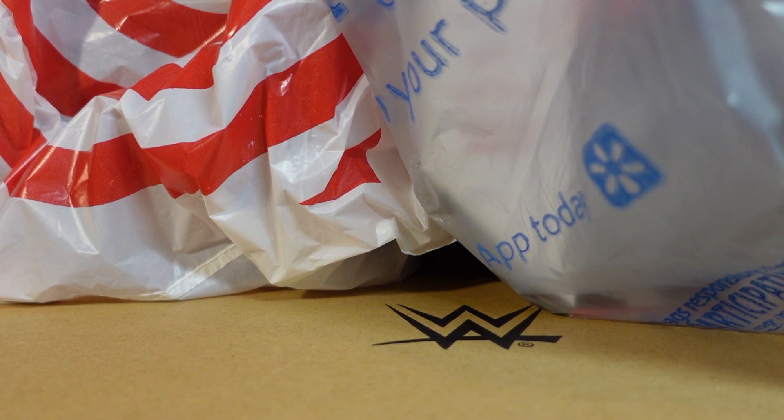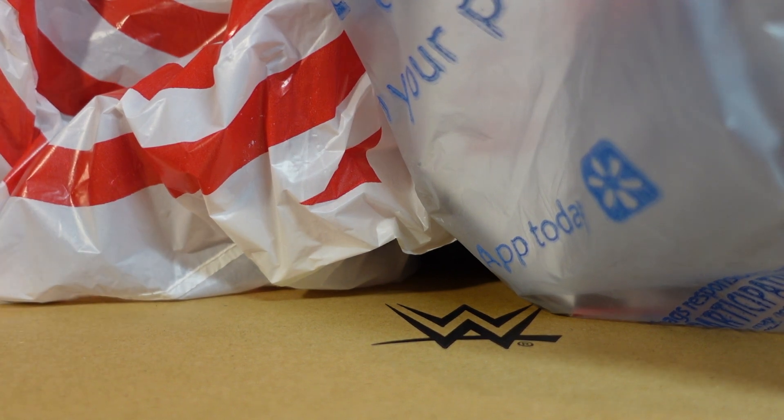Hello everyone and welcome back to another episode of MEW, or Matt's Extreme Wrestling, where today I have for you Matt's Extreme Hauls, episode number two. I got some stuff here in the mail over the last week that I would like to share with you guys, as well as toy hunts and everything like that, hence the bags. We don't have as much as episode one, but I still wanted to get on here and share with you guys what I had picked up and received.